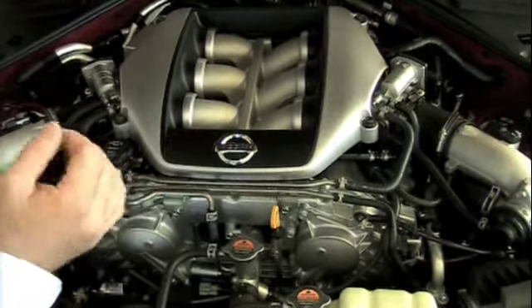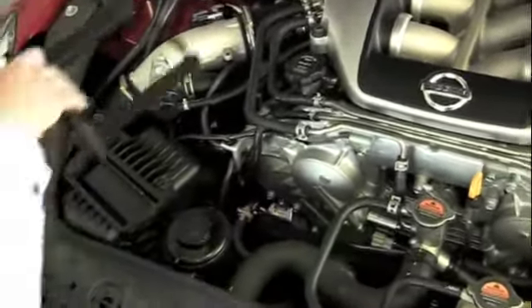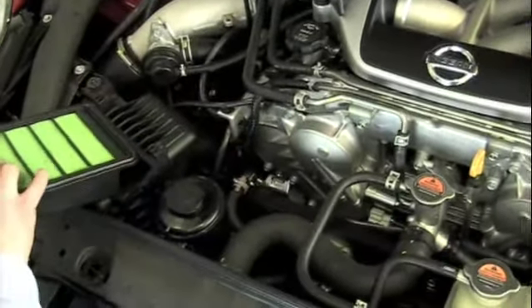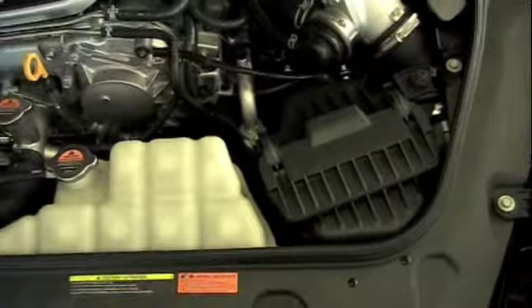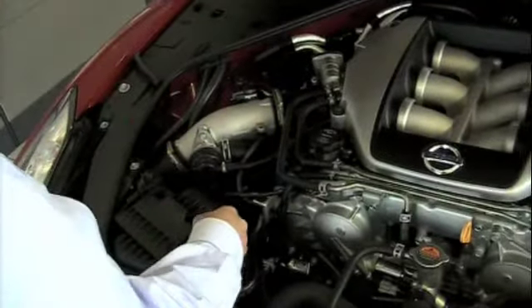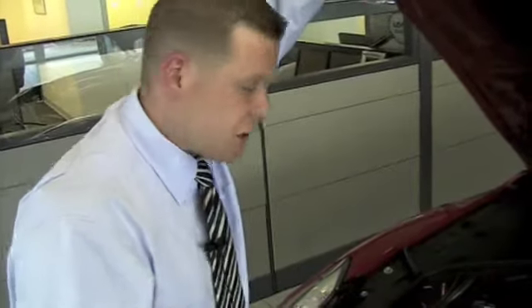Nissan brings air into the engine via dual air intake with dual air filters on either side. The engine is chain driven — there is no timing belt to ever replace or adjust, and there is no tune-up until 105,000 miles. It is extremely low maintenance, especially considering its capabilities. While this creates as much power as any driver could ever desire, Nissan still achieves an ultra low emission vehicle rating — just astounding.